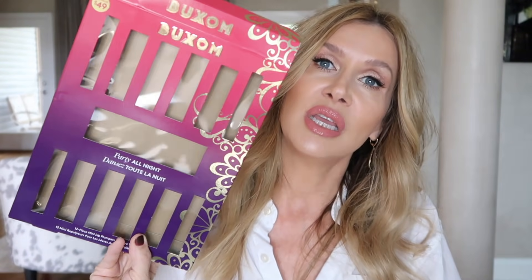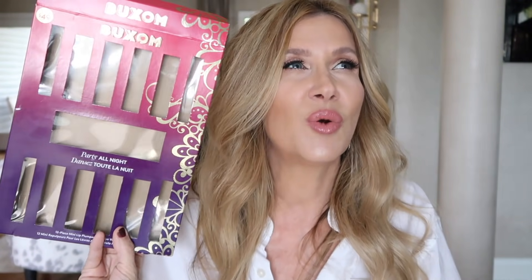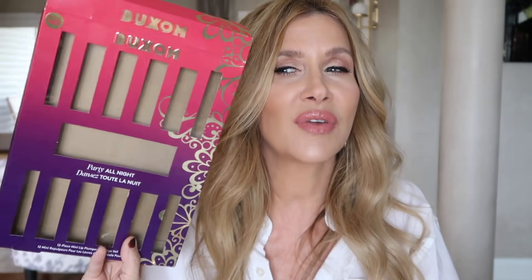Let's get into some favorites. One of my big, big favorites I got this week — Brooke and I went to Sephora, and it was the last day of the VIB Rouge sale. We got this, which is the Buxom. I don't know if we got this at Sephora or at Ulta — we might've gotten this at Ulta because we went both places in one day. But it's the Party All Night Buxom 12-piece midi lip plumpers plus eye veil.